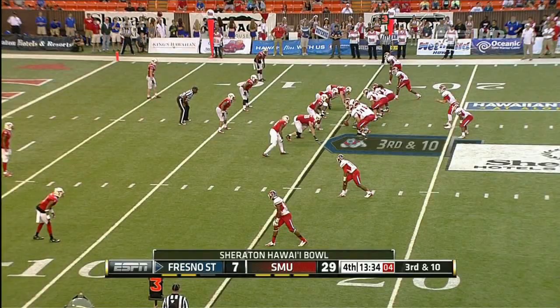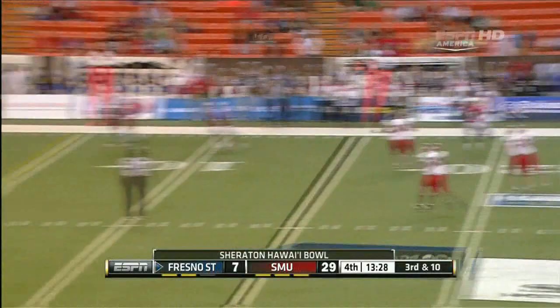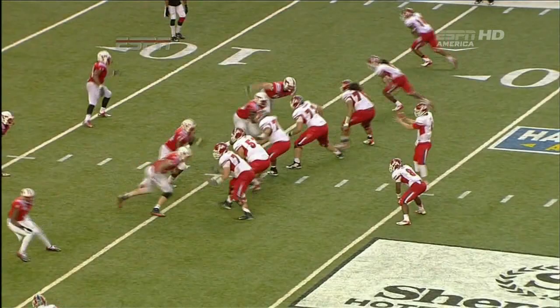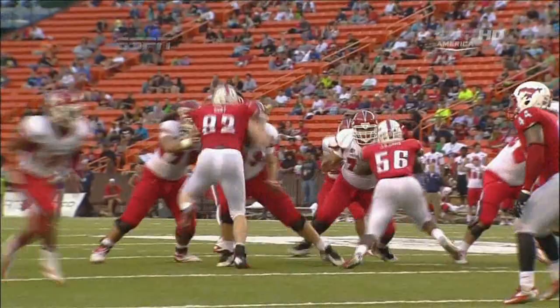On third and ten — play fake. Carr chased, Marcus Hunt tracking him back to the 30. Carr slips, throws — incomplete. About Marcus Hunt: you can see him start inside, get double-teamed, bounce it outside, and he has the speed to get after the quarterback out on the edge. Here's another look — up inside, there's the double team. Quarterback goes outside and Hunt is there again.